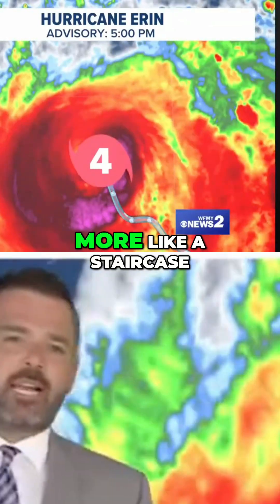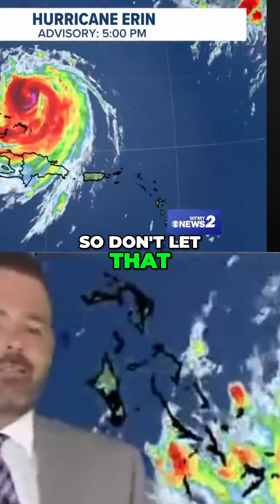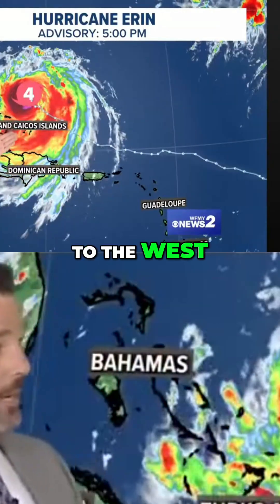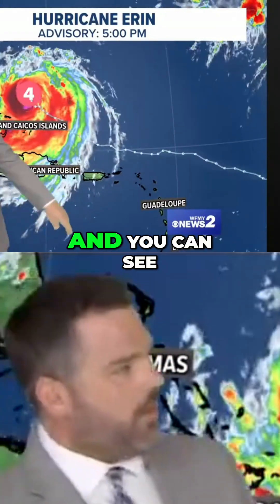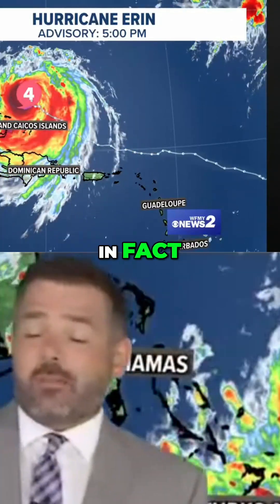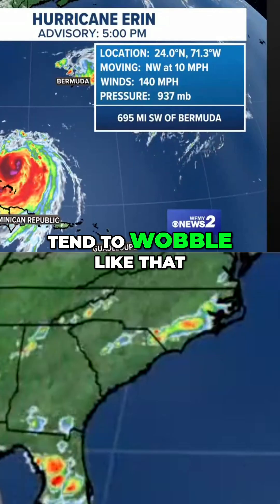It kind of maneuvers more like a staircase than a straight line, so don't let that disturb you if you're tracking this on your own. If you see it looking like it's jogging to the west, it'll likely jog off to the north next. That's the way these things work — you can see the herky-jerky nature of it. In fact, the stronger the hurricane, the more it can tend to wobble like that.